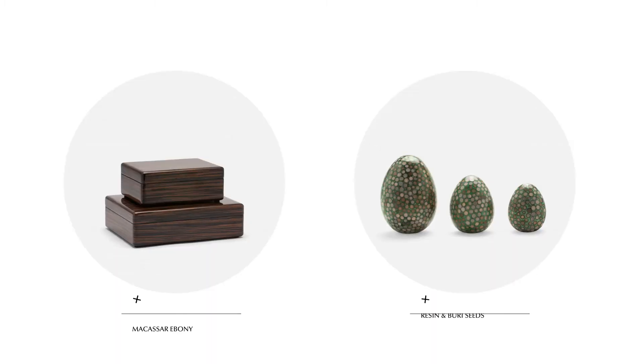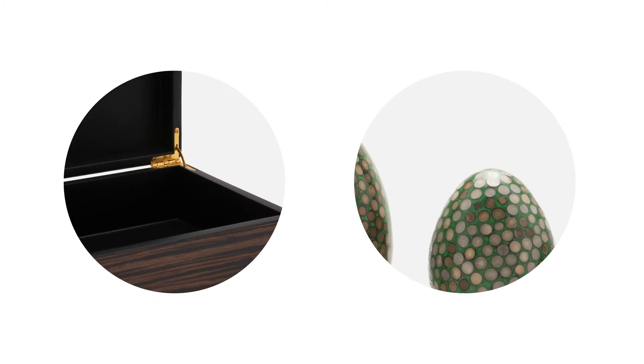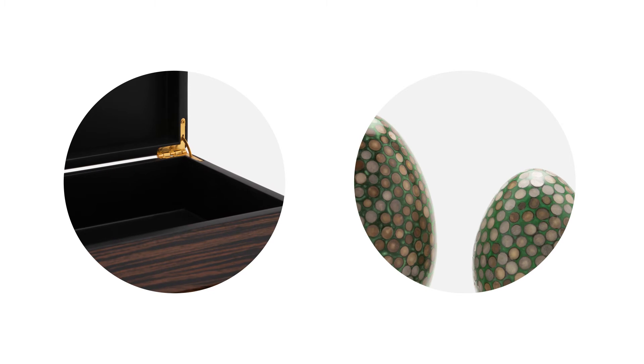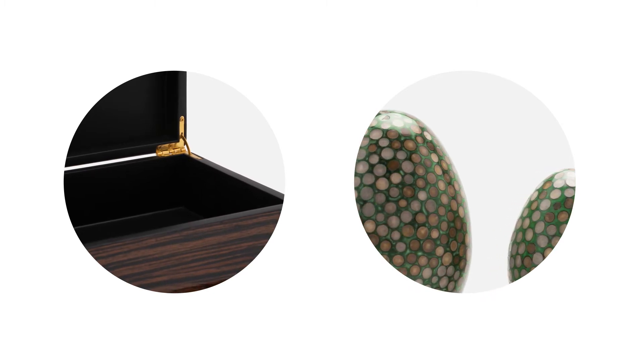The Varric box and Quinby egg are unique displays of nature. The Varric box, made of exotic Makassar ebony, features variegated streaks of brown and black, while the resin Quinby, a set of three egg-shaped sculptures, encases cut brown and white burry seeds straight from the Philippines' burry palm tree.